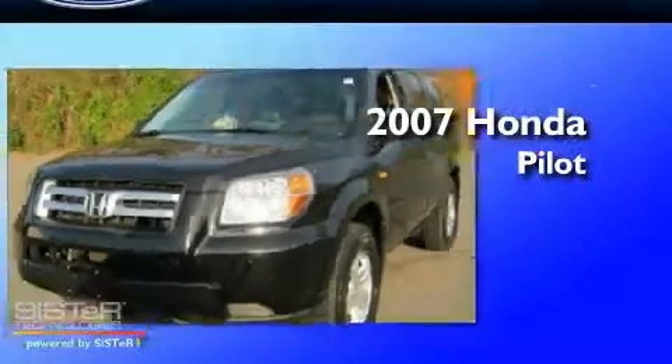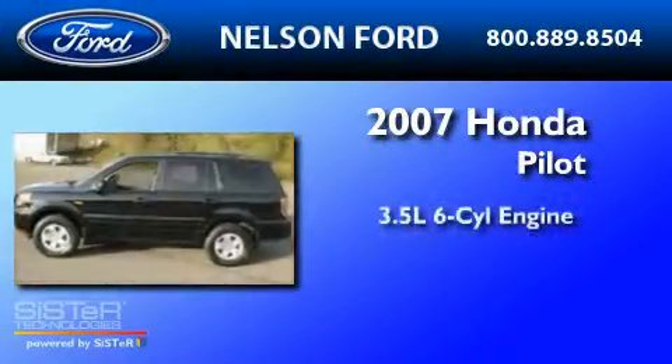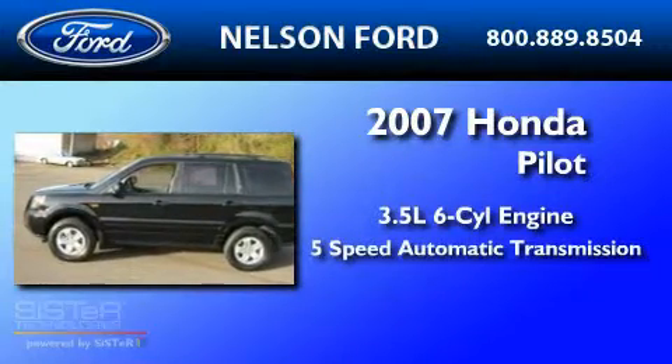This is a 2007 Honda Pilot. It has a 3.5-liter six-cylinder engine and a five-speed automatic transmission.